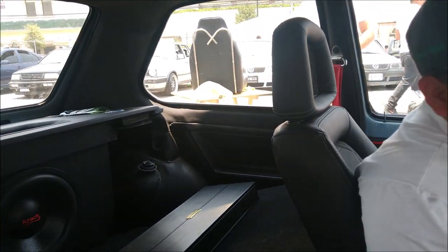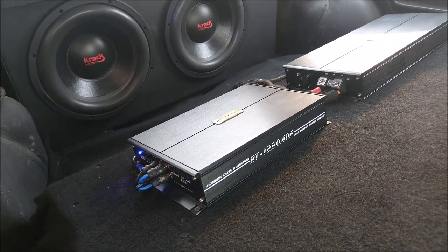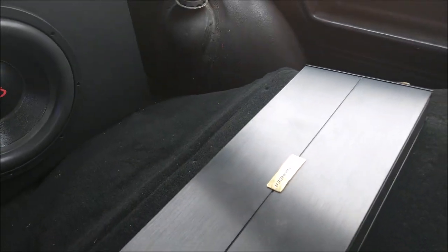¿Cómo conociste esa marca? El señor me vende audio y de hecho son de calidad y la potencia. Te ofreció que los probaras, sí. ¿Y le metiste ese amplificador de 4 canales para medios y tweeters? Para medios y tweeters. Este es el diseño del amplificador de 2000W.